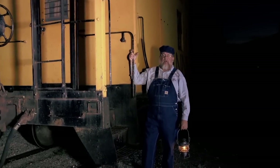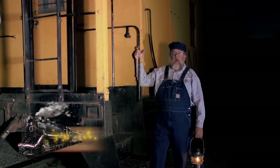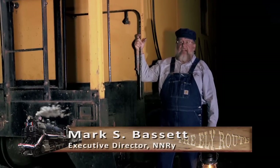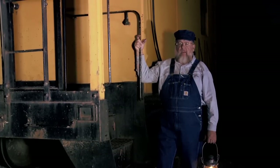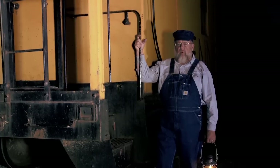Good evening. I'm Mark Bassett, Executive Director of the Nevada Northern Railway National Historic Landmark in Ely, Nevada. I'd like to welcome you to another episode of Railway Fun, Facts, and Trivia.